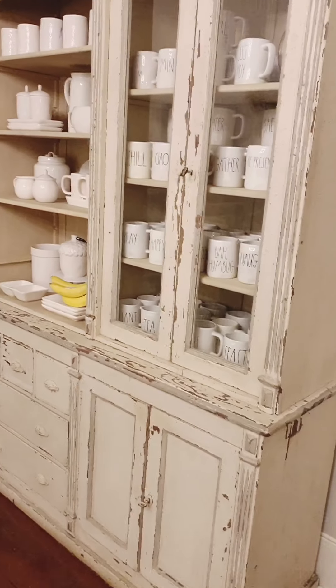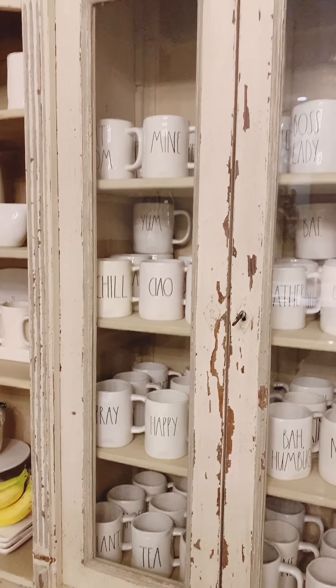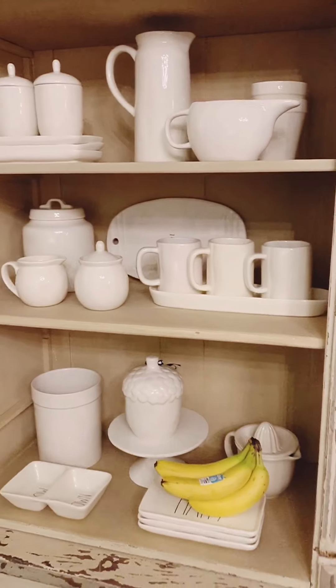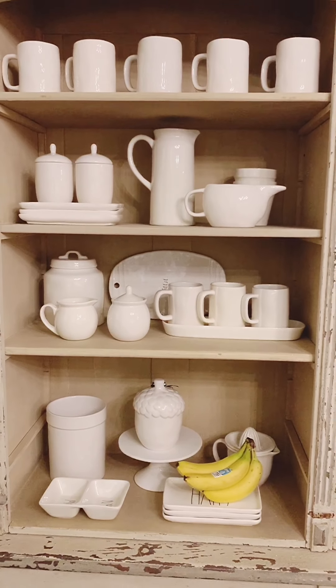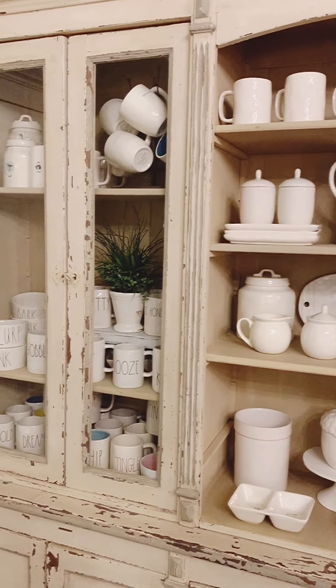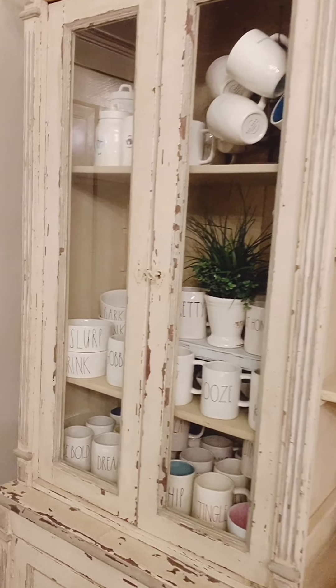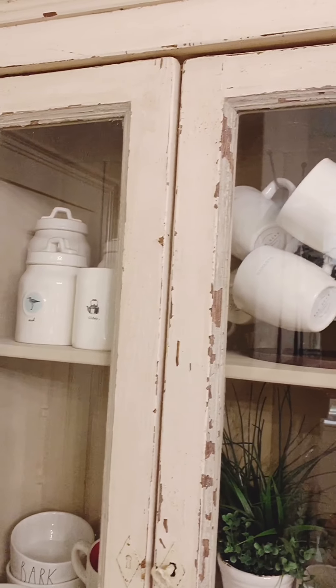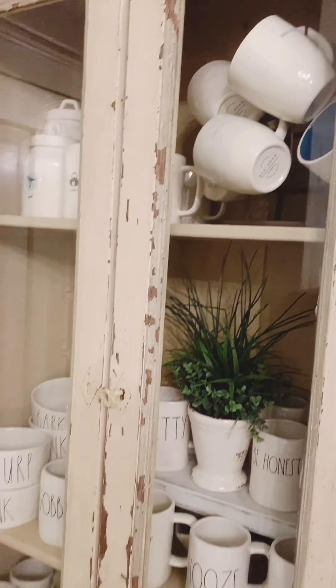As I mentioned in our house tour, this chippy cabinet actually came with the sale of our home. We really wanted it to stay in this kitchen because it's such an enormous piece, and I just can't imagine this kitchen without it. I thought it was the perfect place to store all of my Rae Dunn collection. Here's just a little close-up of that.